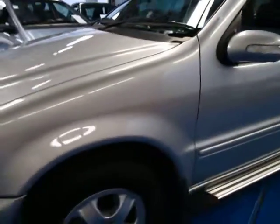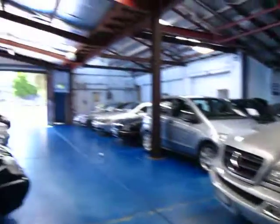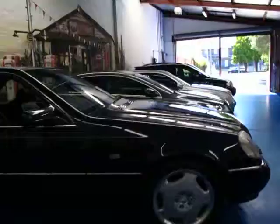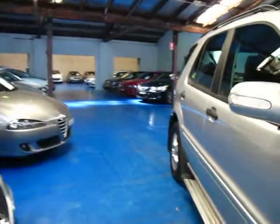We also have an ML320 which is gorgeous — it's navy blue. Here at the Old Timer Centre, we're at 101 Illawarra Road, Marrickville. You can see we specialise in Mercs. We've got about 60 cars all up, a hoist, detailers, and so forth.